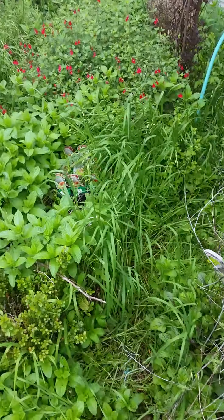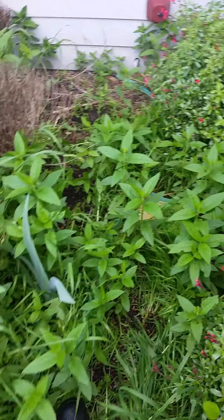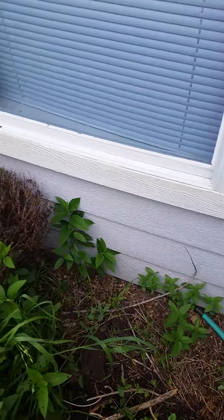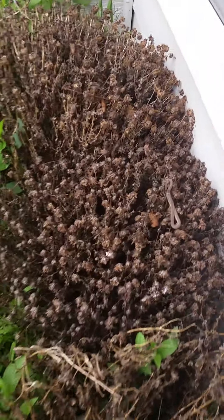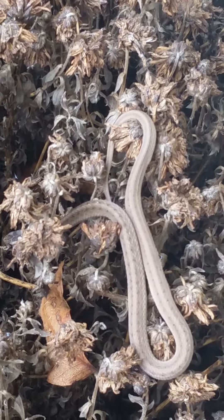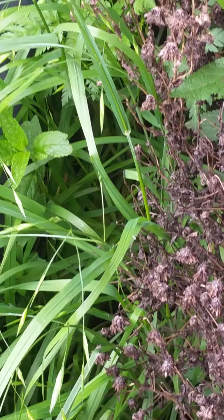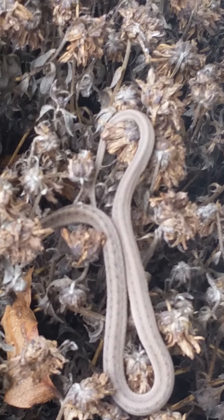We're walking into my wildlife refuge. I hope he's still there — looks like he's still there. Check this out. I think it's a little garter snake. What the hell is that? That is cool.